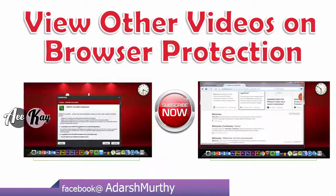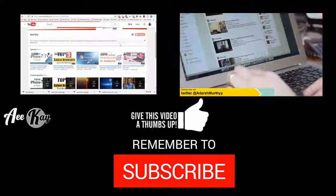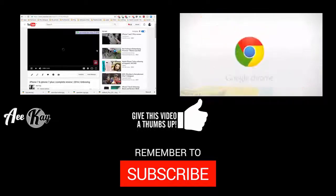Hope you enjoyed this video. Thanks for watching, and don't forget to subscribe for more stuff like this. Keep learning — AK signing off.